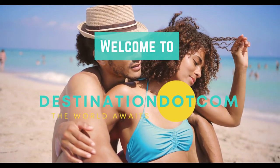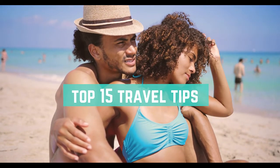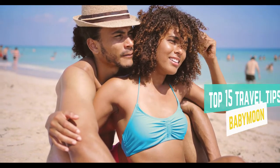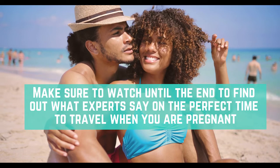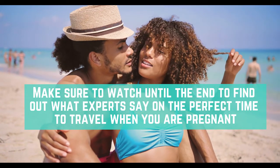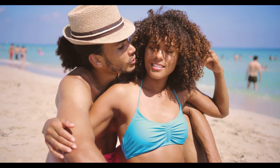Welcome to Destination.com. Today I'm going to give you the top 15 travel tips for your babymoon vacation. Make sure to watch until the end to find out what experts have to say on the perfect time to travel when you are pregnant. Let's dive right into the video.